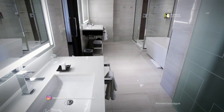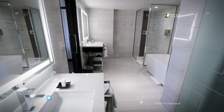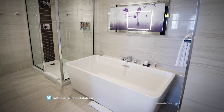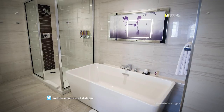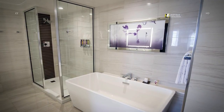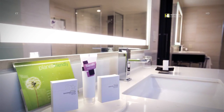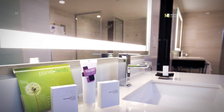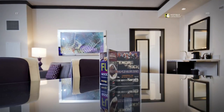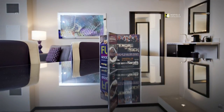A valley executive suite bathroom features two separate amenities areas and ceramic dark plank tile, including a stand-alone tub and a walk-in shower. Bathroom amenities include lotion and mouthwash. A flyer offers information on Harrah's dining and entertainment.